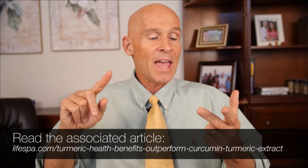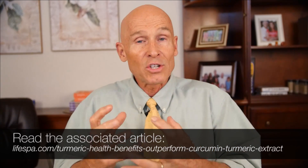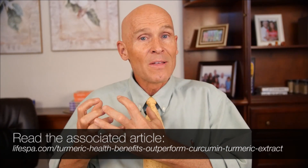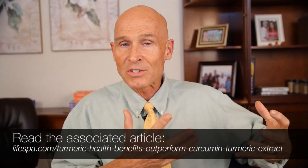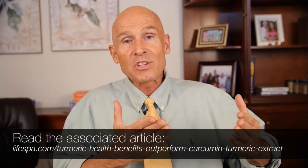For example, they took the curcumin out of the turmeric and measured it, finding that the actual turmeric compared to the curcumin was actually significantly more potent to support healthy blood sugar levels, healthy inflammation levels, and healthy cell replication. When they took the curcumin out, the other 300 constituents in turmeric really came to life and boosted health in significant ways they didn't understand before.